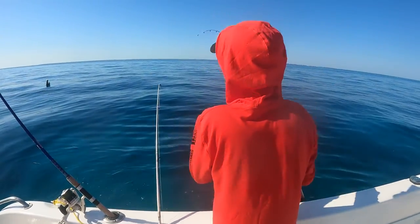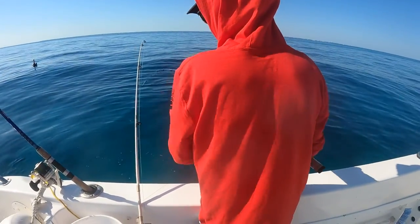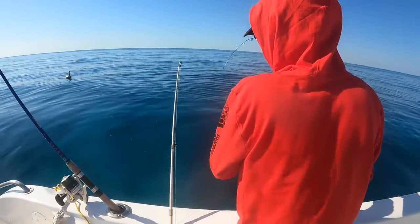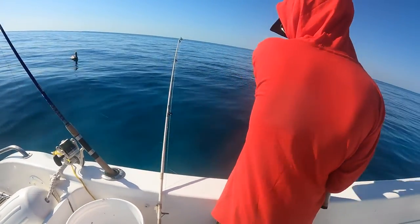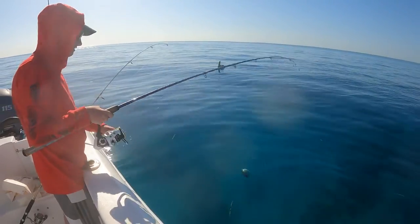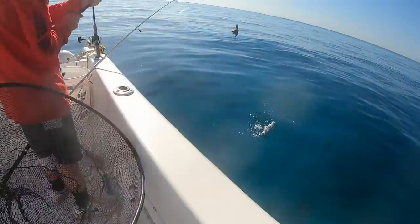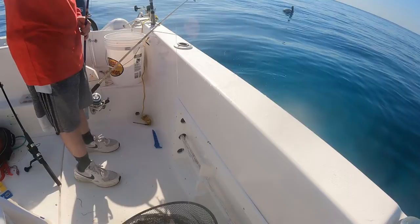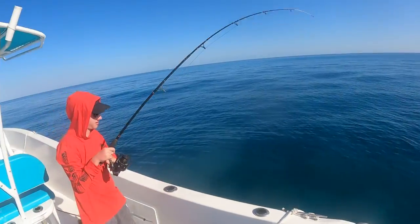Rod's bending — in saltwater everything hits big. That's a chub, and there's another chub. Dude, that's a mangrove — that's a snapper! Fish on!